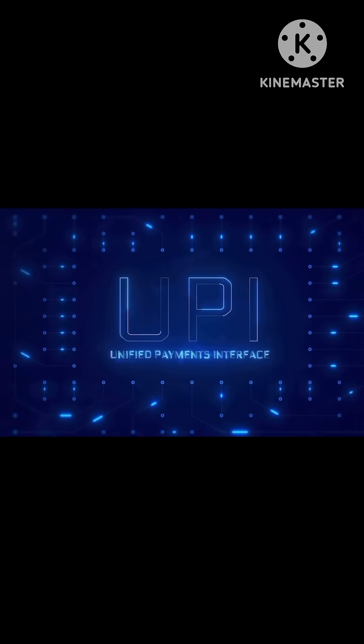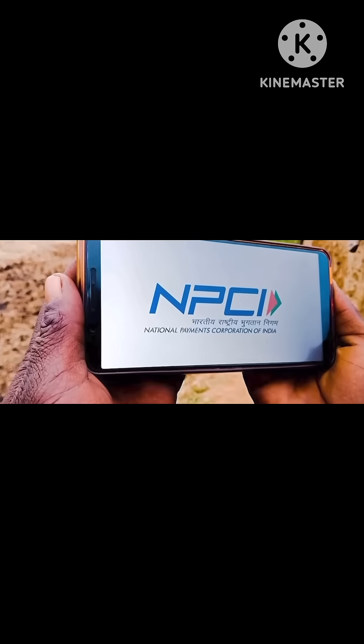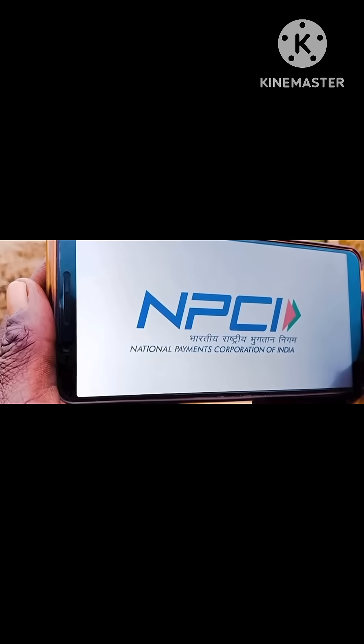In today's video, we will discuss this new feature of UPI, which the National Payment Corporation of India and the Reserve Bank of India has launched in October 2025.